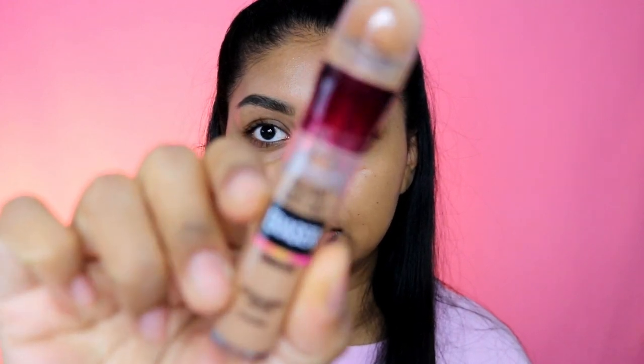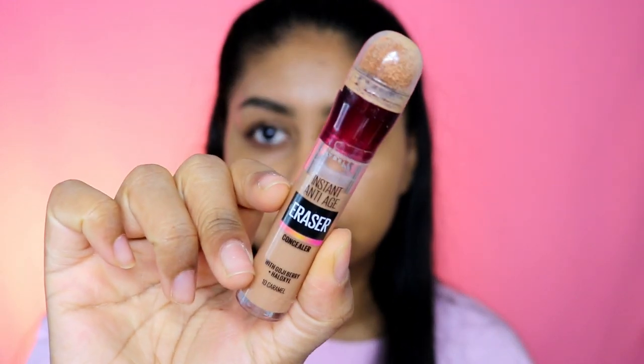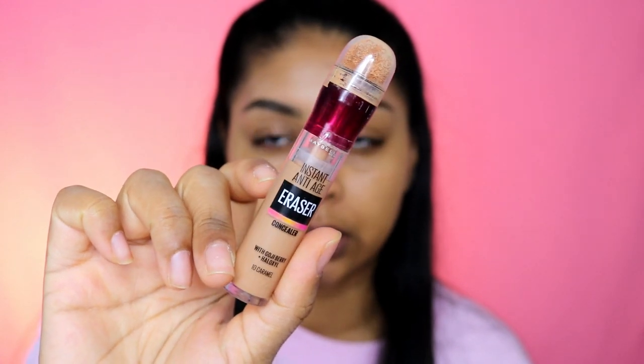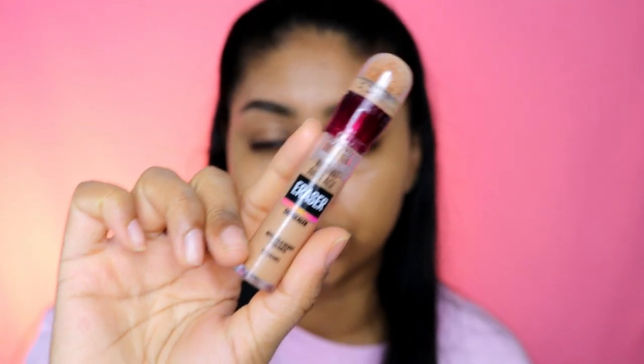I've already done my brows — when I do my brows it's always the same product so I did them off camera. I'm going to first start with the eyes. For concealer today I'm going to be using the Maybelline Instant Anti-Age Rewind concealer. This one's in the shade caramel — they came out with a couple new shades and this one is so good for me.